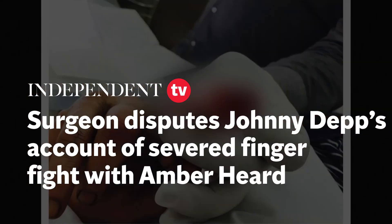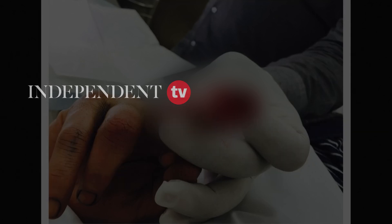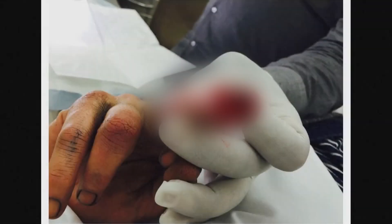Dr. Moore, is this one of the images that you reviewed? Yes. Tell us, in relation to your expert opinion on the cause of Mr. Depp's injury, tell us what you see in this picture, please.